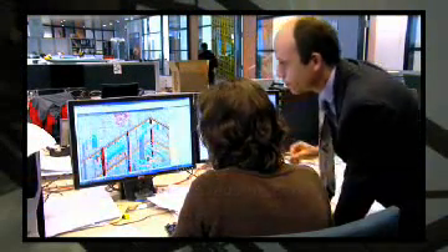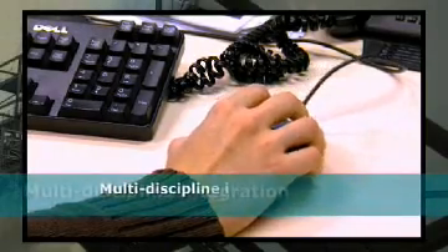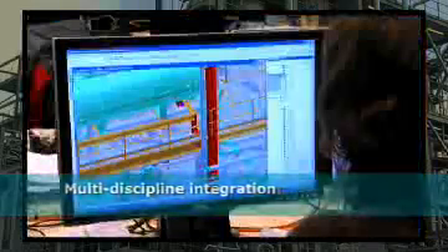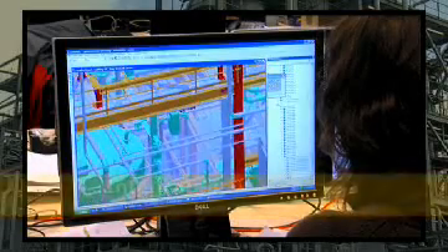The fact that SmartPlant 3D is a full suite solution system is very important for us because it allows us to manage all the tasks that are needed in our projects using a single system.